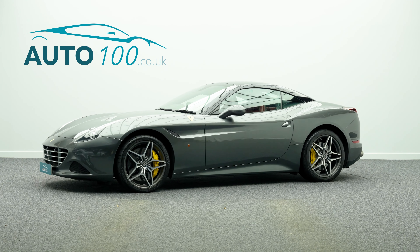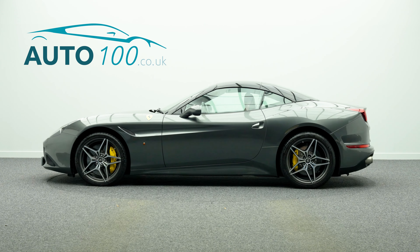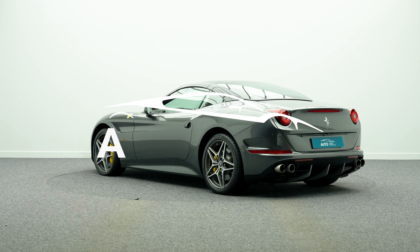The performance is incredible, with the turbocharged 560 horsepower engine delivering rapid 0-60 times and a top speed of 196 miles per hour.